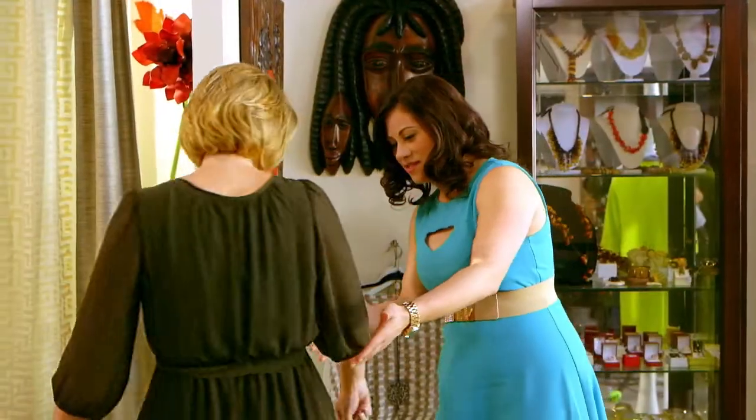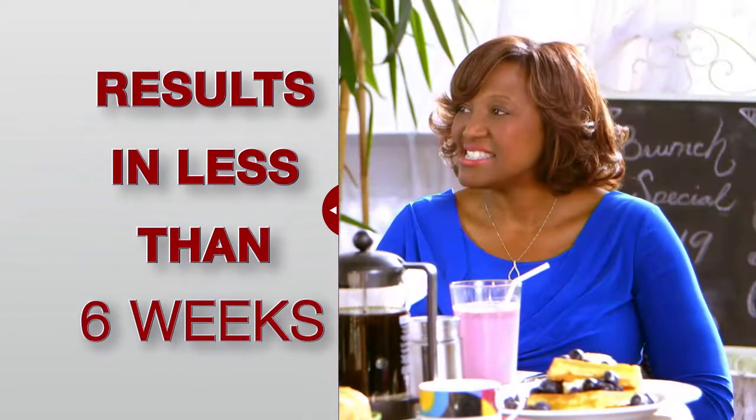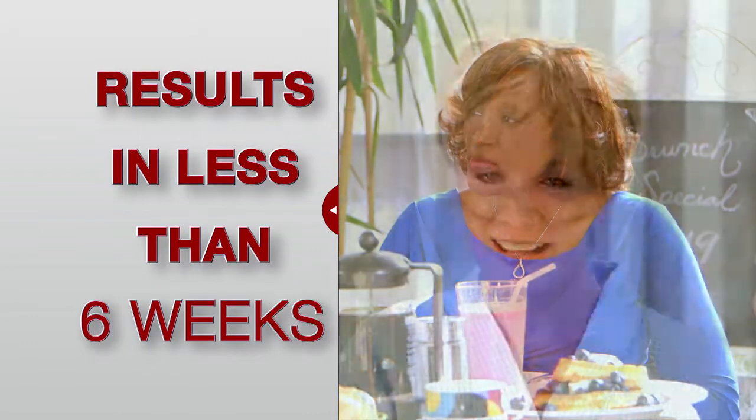The Xtrands Plus solution can be achieved in as little as six weeks, and the best part is there are no limits as to what you can do with your new full head of hair.